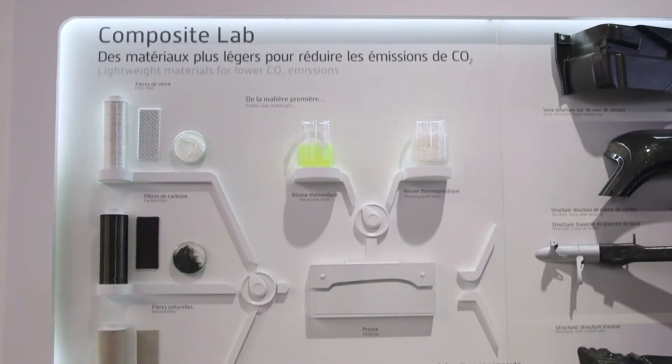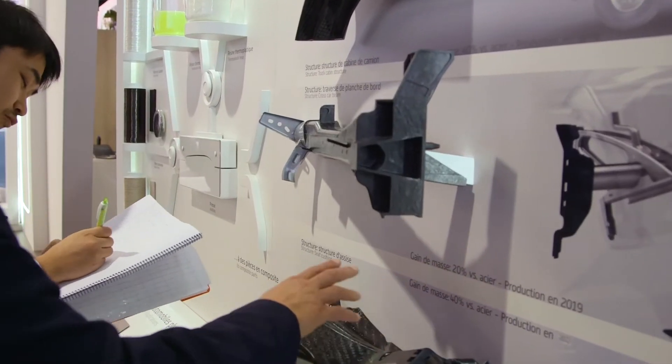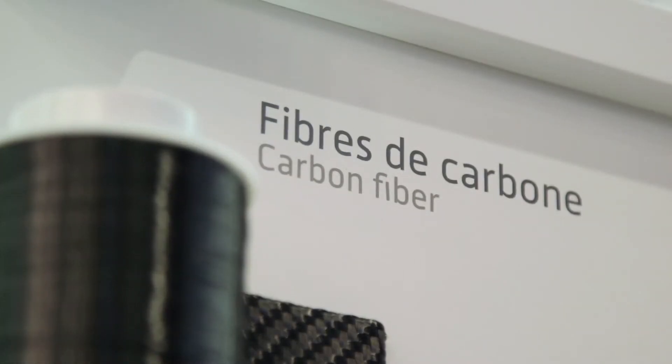Lightweight is key to meet new 2021 fuel efficiency standards. FORSEA's composites expertise is able to reduce the weight of structural parts by up to 50%.